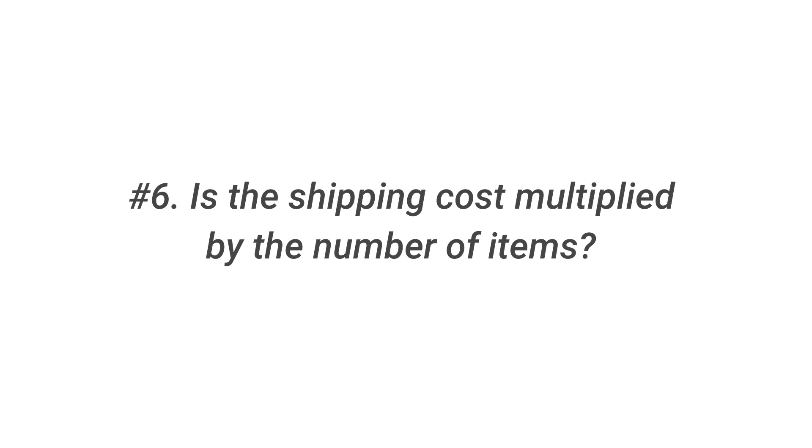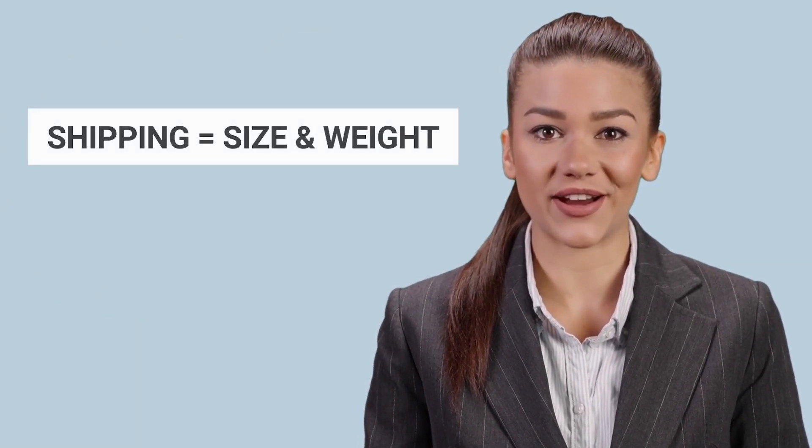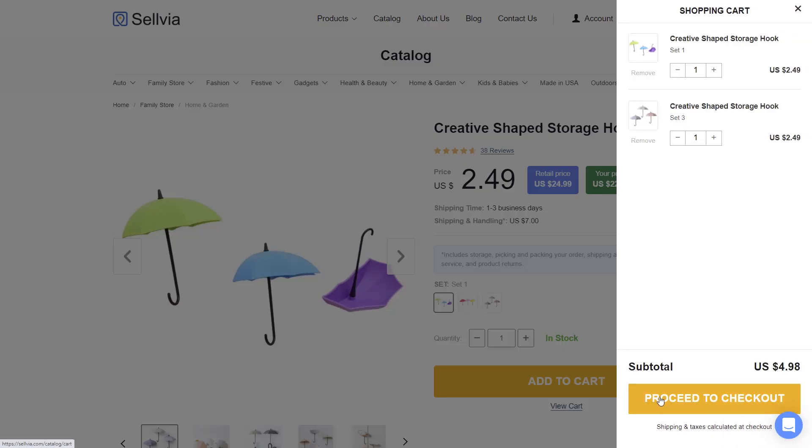Question 6: Is the shipping cost multiplied by the number of items? Sometimes our clients ask if the delivery cost will be compounded by the number of items if they order two or more for the same customer. Sellvia now uses a flexible shipping cost calculation, which means that if you order two or more things, shipping will be determined based on the size and weight of the items in the box. For example, if you buy two items of a product that costs $7 to ship, the shipping fee will be $8.50 instead of $14.